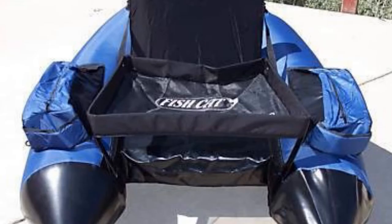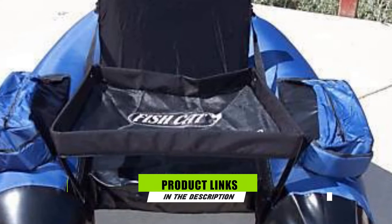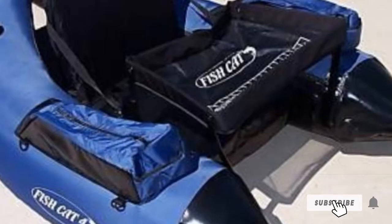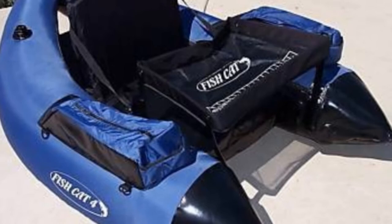The number five position is held by the OutKast Fishcat 4 LCS. This U-shaped tube is similar in style to its deluxe version, but instead of an inflatable seat, this one benefits from having a sturdier foam seat and backrest. This means you sit slightly more elevated, allowing for easier casting, and it may be more comfortable for long periods, featuring easily accessible zippered storage compartments on both armrests with space for your fishing gear and snacks.